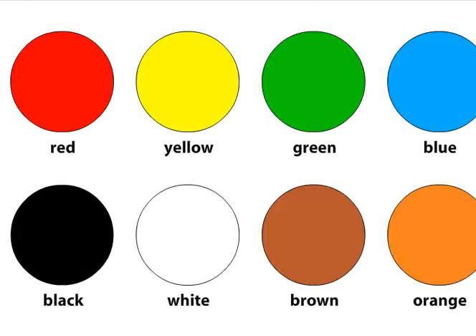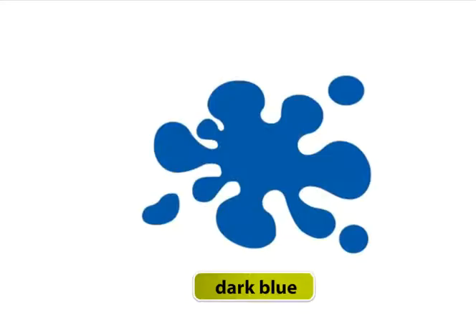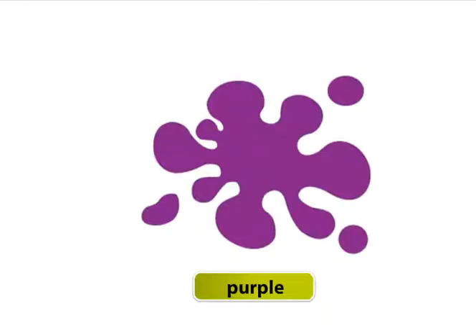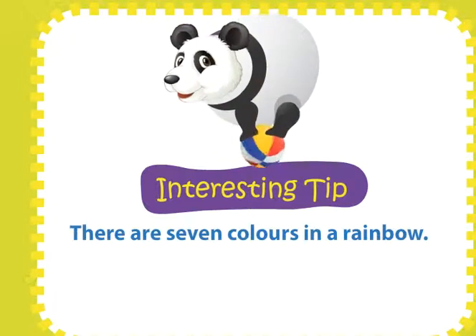Colors. We have seen some beautiful colors in Book A. Let's look at some more colors: light green, dark green, light blue, dark blue, pink, grey, purple. There are seven colors in a rainbow.